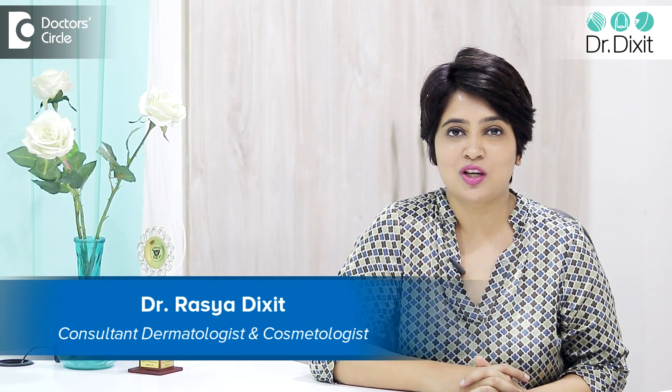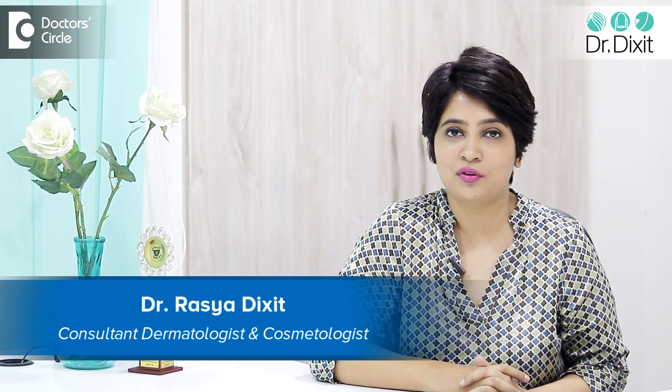Hi, I'm Dr. Rasya Dixit. I'm a dermatologist practicing in Bangalore from the last 15 years.